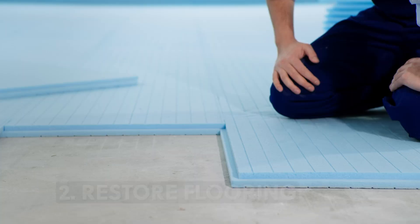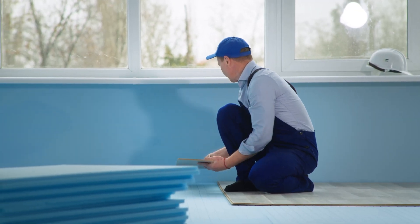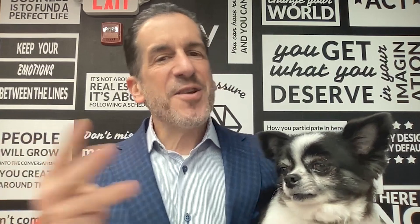Number two: restore flooring. If your floors are looking a little worn, they might not need to be replaced outright. You can refinish the wood floors, or maybe give your carpet a good steam cleaning.